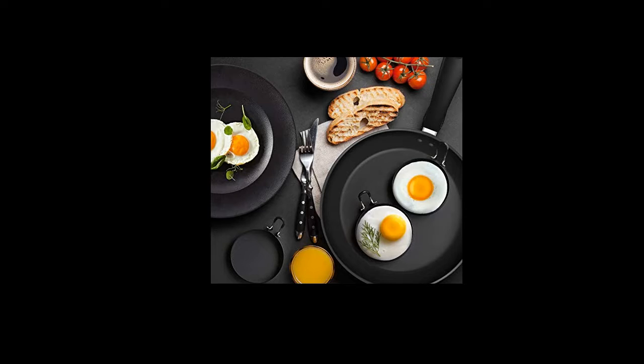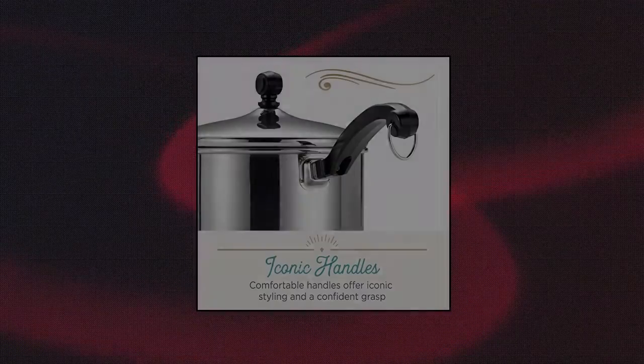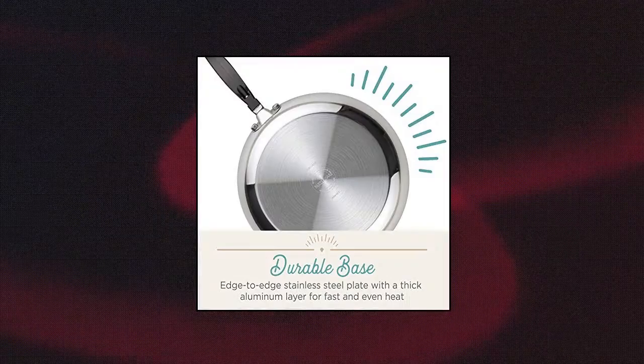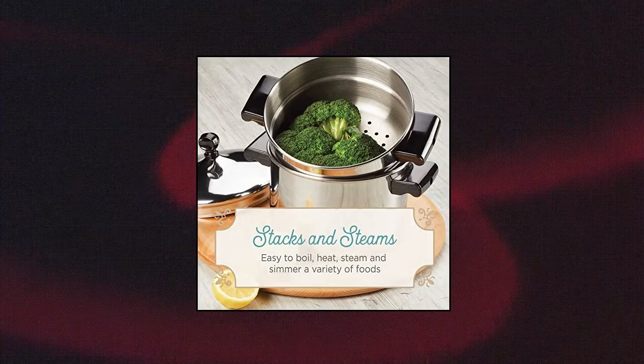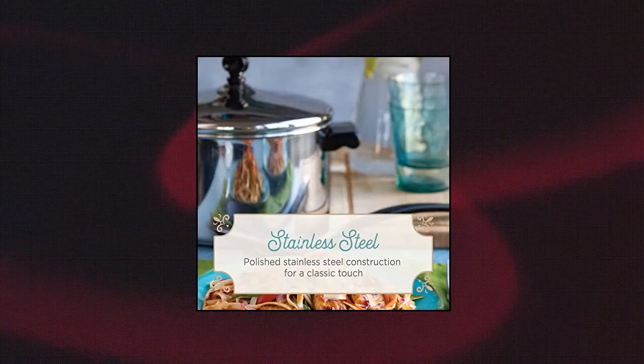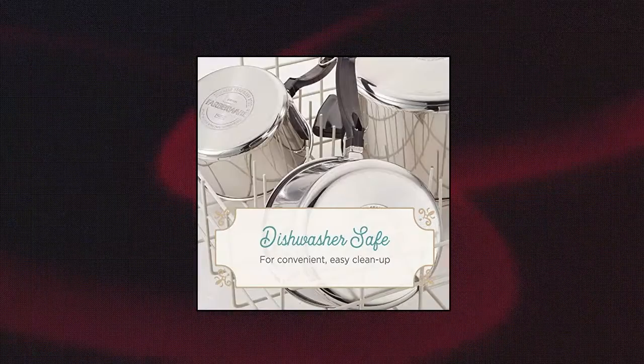Farberware Classic Series Stainless Steel Melting Pot — the butter warmer's full-cap base features a thick aluminum core surrounded by stainless steel for rapid, even heating. The melting pot's heavy-duty stainless steel is polished to a mirror finish for a classic touch and features a convenient spout for pouring melted butter or gravy.